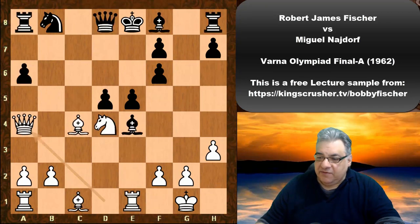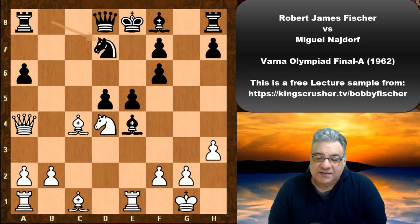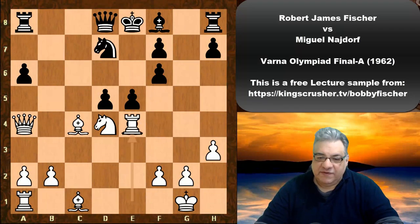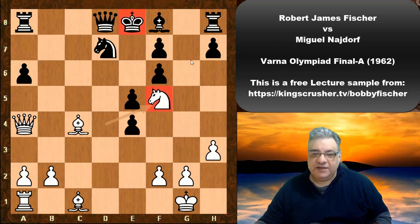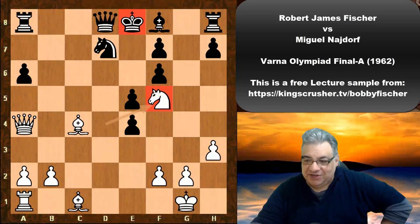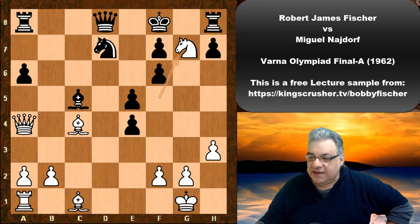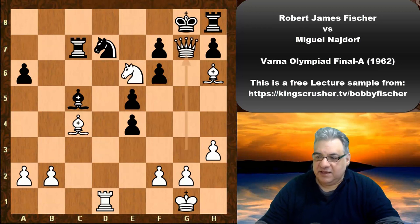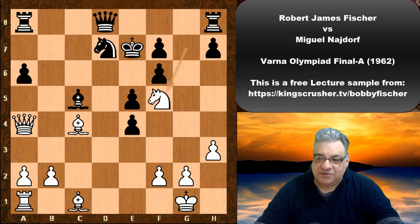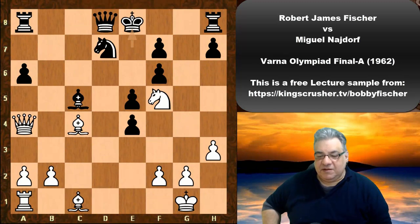After Nd7, Fischer sacrifices the exchange and gets a massive knight on f5. That knight is so dangerous in many variations — the king will find very little safety. After Bc5, forfeiting castling rights, Ng7 check — if the king goes to f8, Bh6, and we can see how bad this is: the knight is pinned, the queen switches to g3, end of game in short order. King e7 doesn't look good either — unable to castle, check.